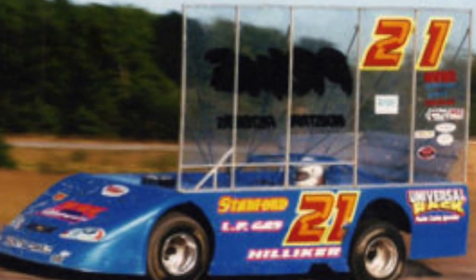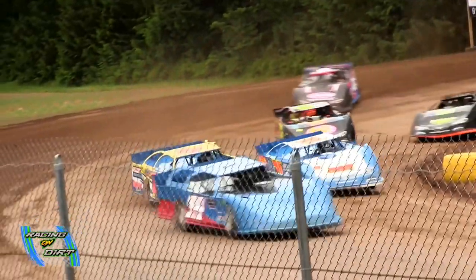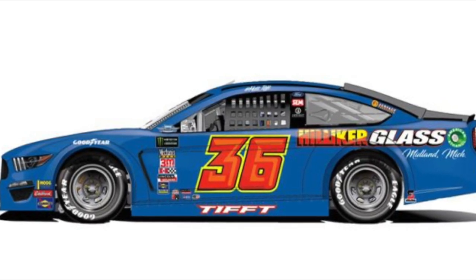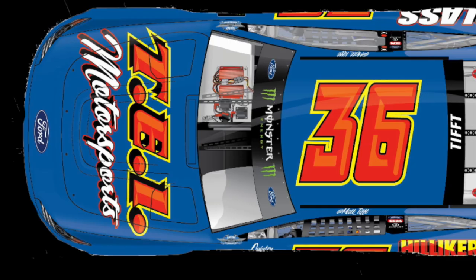Back in the day, the driver's father owned a late model car for David Hilliker and the family would spend countless weekends watching the 21 compete. So as throwback weekend is upon us, it's fitting to see the driver carry the legacy with this unique paint scheme. This car truly pops, especially with the blue background with the neon orange numbers taking center stage.